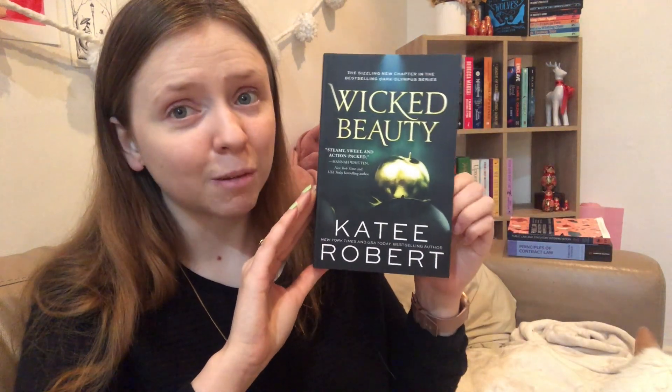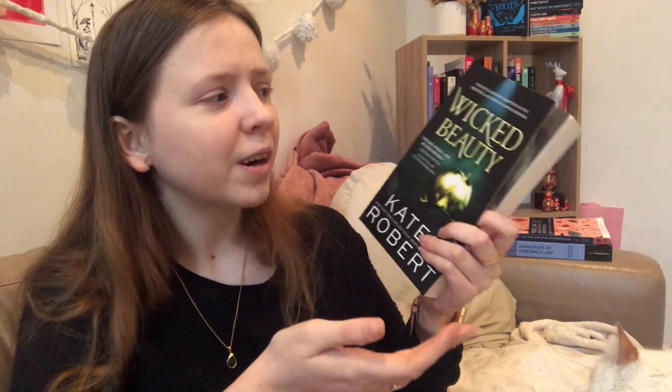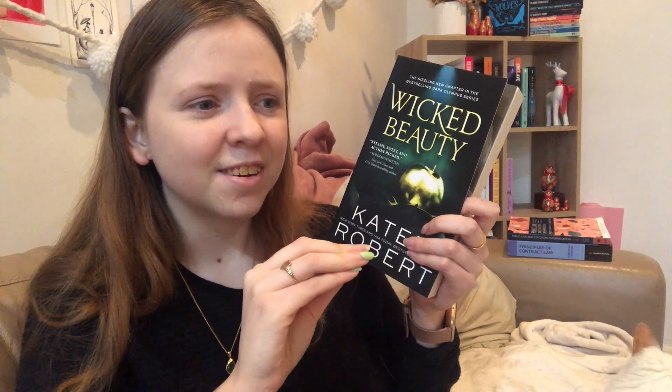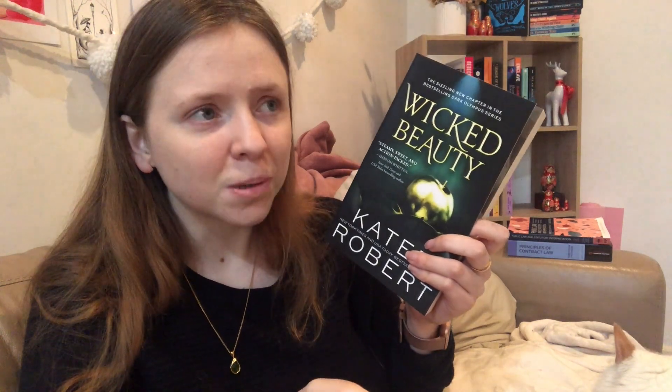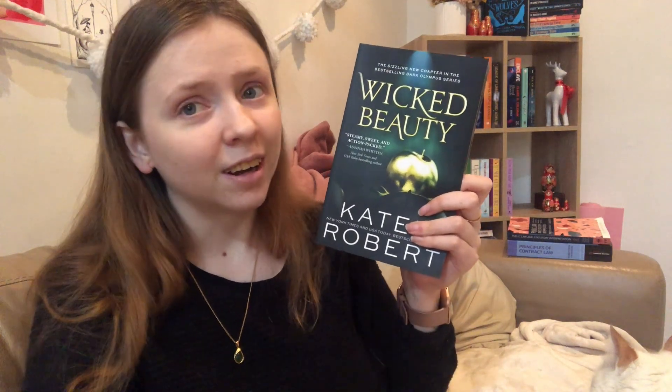This is Wicked Beauty by Katie Robert. I discovered there's a beautiful piece of artwork inside, which I did not know was in there. This is the third book in the Dark Olympus series — I loved the first two. I honestly don't know why I haven't gotten to this one. I keep feeling like I have to save it for exactly the right day, but that day doesn't exist. I love Katie Robert, I love this series, I know I'm going to like this book — I just have to pick it up.